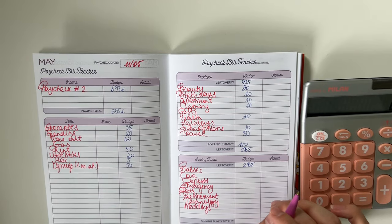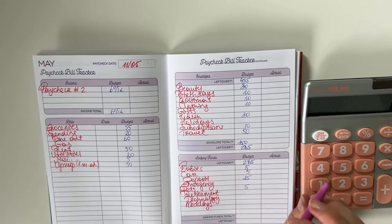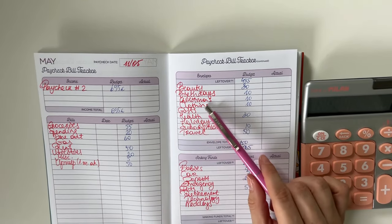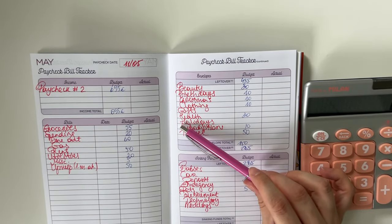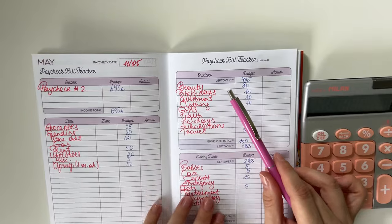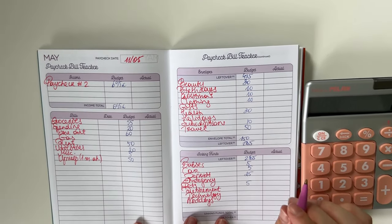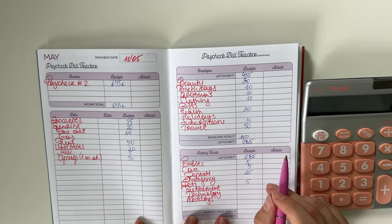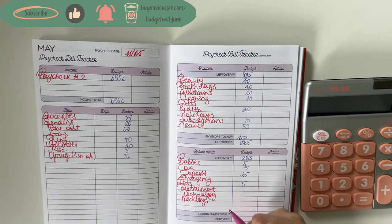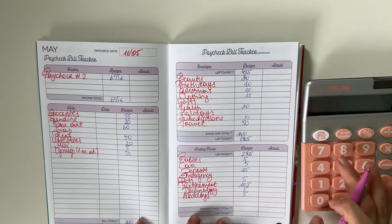For long-term sinking funds we're stuffing 5 into babies, 5 into car, 25 into deposit, and 5 into pets. I'm contemplating getting a dog in autumn — looking at smaller breeds since I live in a small apartment, though I have plenty of space to walk them outside. If you live in an apartment and have a dog, leave suggestions for breeds or things to look out for. I'm looking for a non-barking dog and also looking into pet insurance costs.